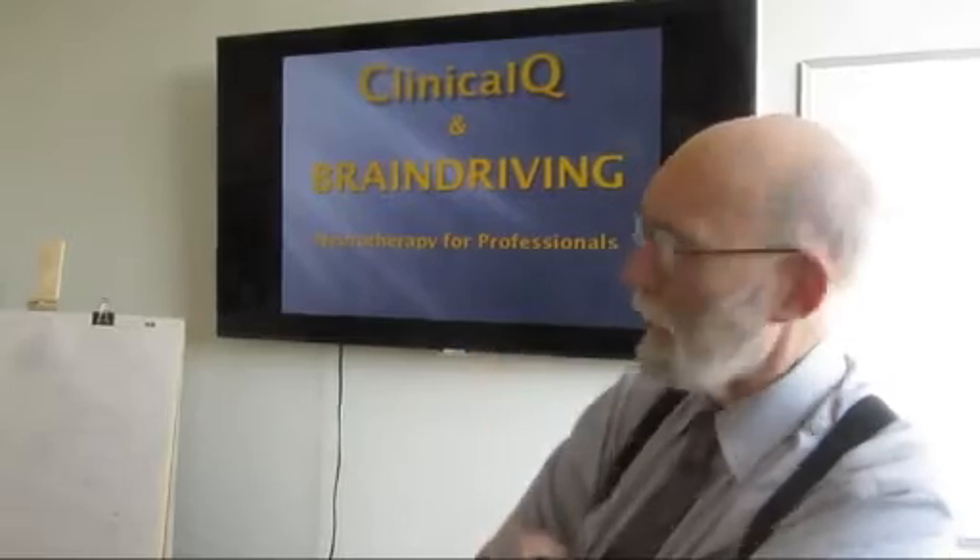Hi, I'm Dr. Paul Swingle, and I've just finished a workshop on clinical cue and brain-driving technology for the folks here at Thought Technology. The clinical cue is an extremely powerful clinical tool. What it does is provide you with a mechanism for telling a client why they're sitting in front of you, based simply on brain activity.